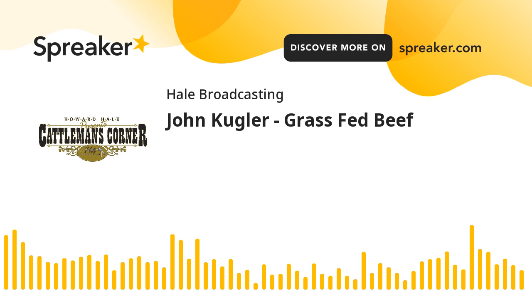Cattleman's Corner.com is one of the websites that we have at Hale Multimedia. If you miss an episode of Cattleman's Corner on the radio, you can always find it by going to Cattleman's Corner.com. It's a good place to go if you're an advertiser, because there are a lot of visitors every day, and a good place to go if you're looking for a business that's involved with the cattle industry.